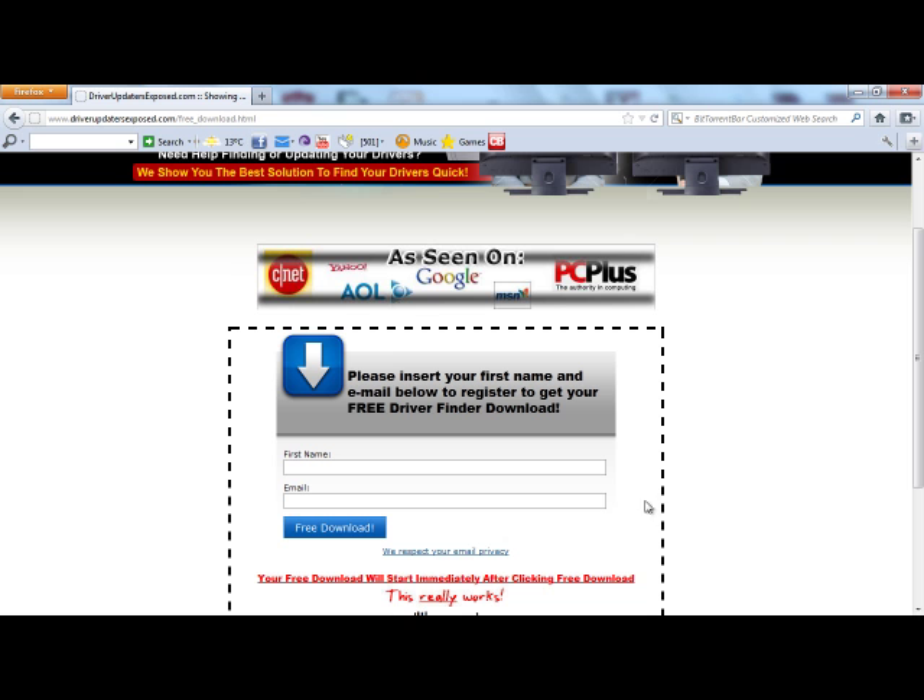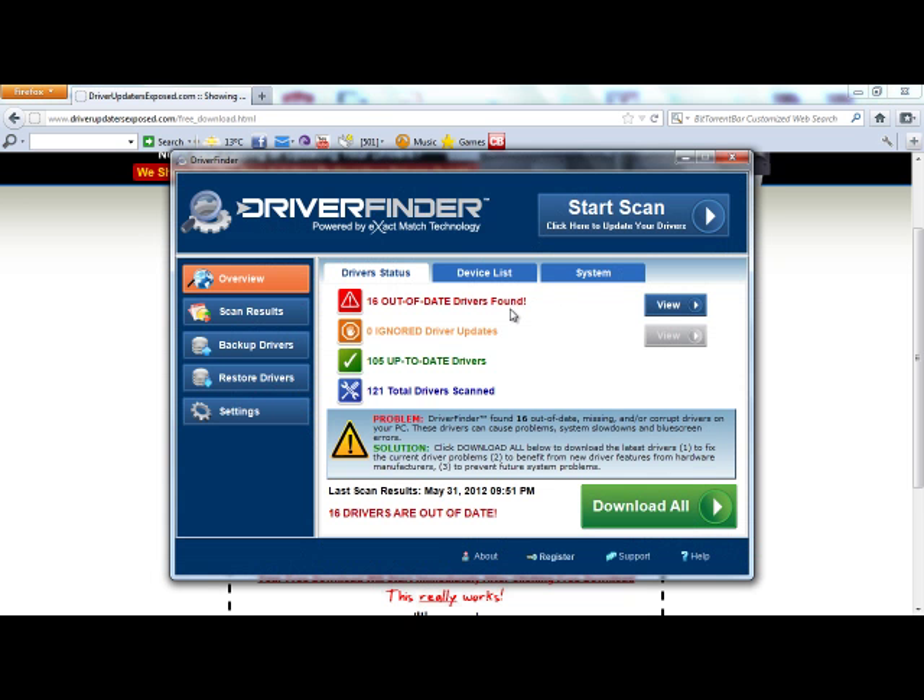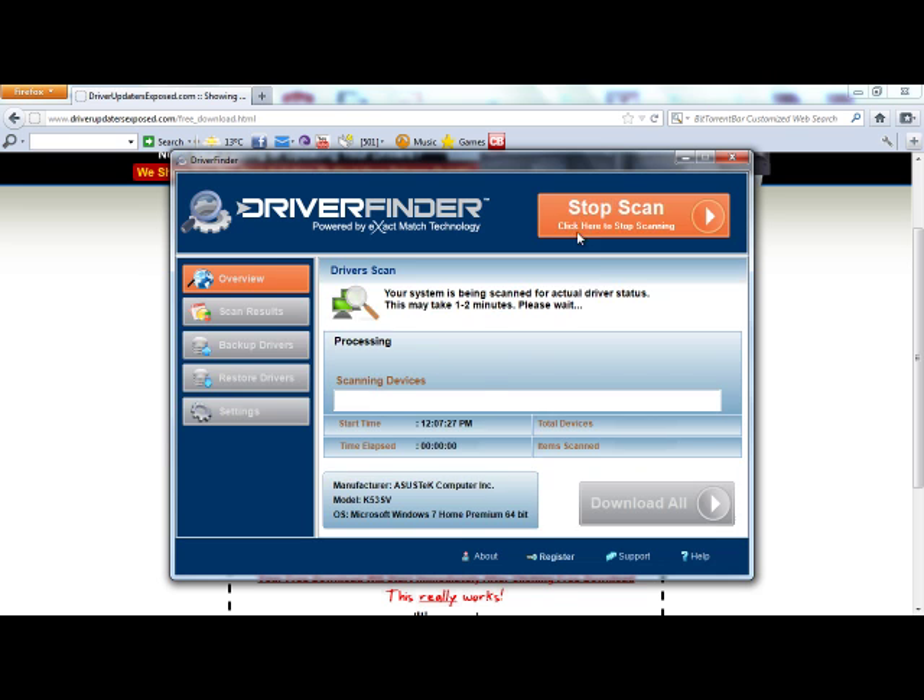Now I already have the program downloaded, so I'm not actually going to download it at this moment. But this is what it will look like. When you first open the program, you're going to see overview, scan results, backup drivers, restore drivers, and settings. Now I'm going to click start scan, just to show you how quick and easy it is. It takes anywhere from one to two minutes and scans every single hardware device driver in your computer.